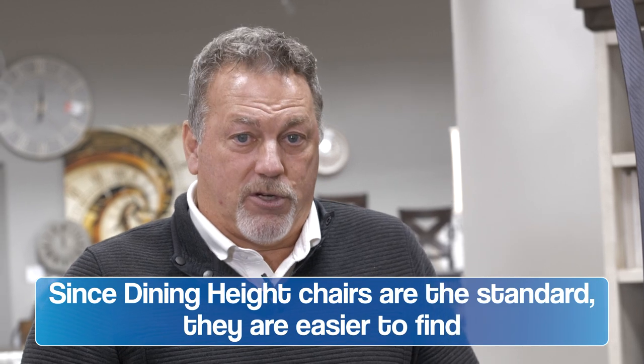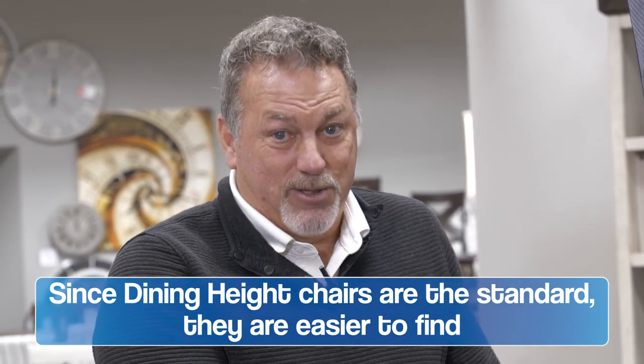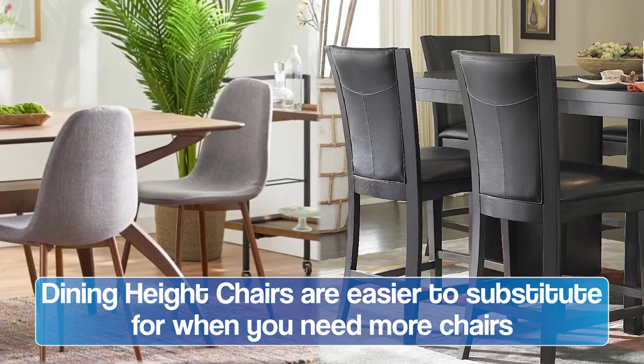One thing nice about the dining height as a plus: if you have a table and maybe you only bought six chairs and you need to bring in four other chairs from a different room, it's hard to find four different counter height chairs. You can pull a desk chair from the kid's bedroom for extra seating — you're not going to be able to do that with counter height because it's not the normal seat height you have in most other rooms.